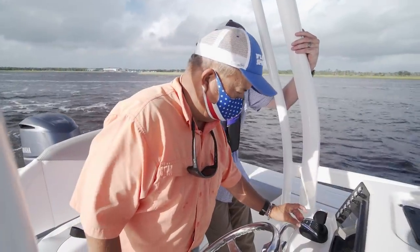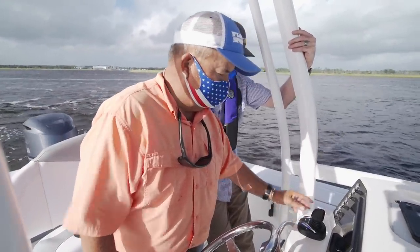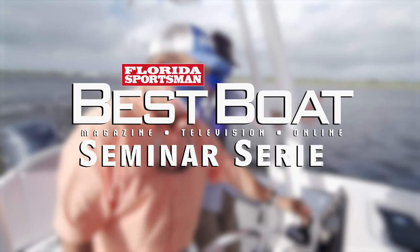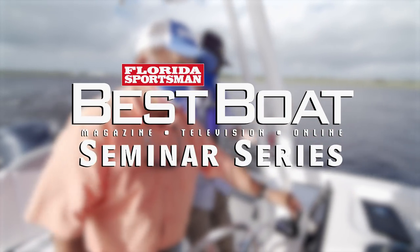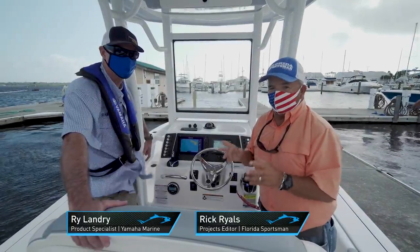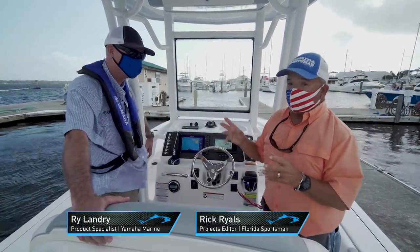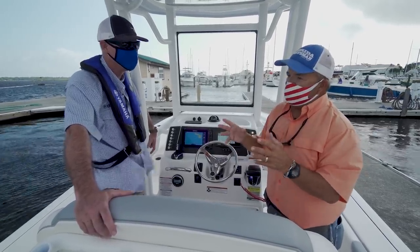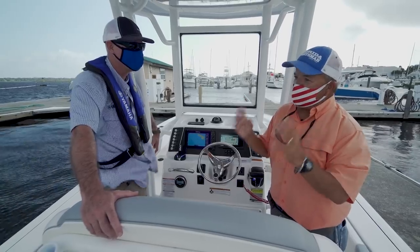Let's join our host Rick Riles and Rye Landry of Yamaha as they discuss the newly improved Helm Master System from Yamaha in this week's seminar segment. I'm here with my mentor Rye Landry from Yamaha, who brings me all the latest technology and tries to keep this old man up to speed. I've spent my whole life at boat ramps seeing nervous boaters, first-time boaters, early boaters starting out.